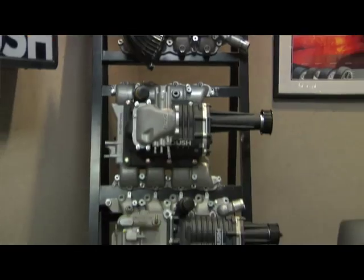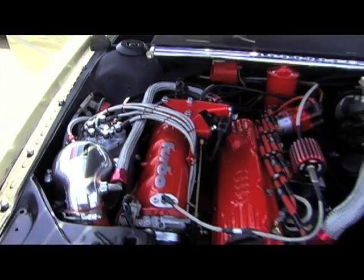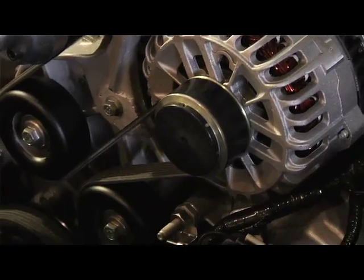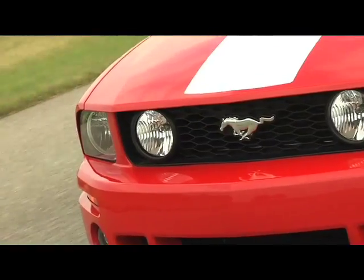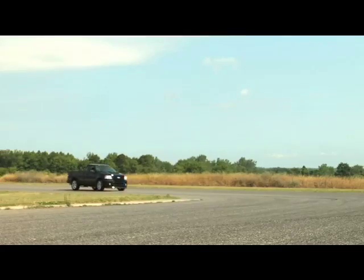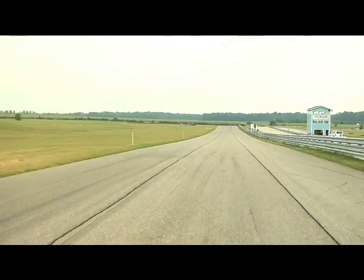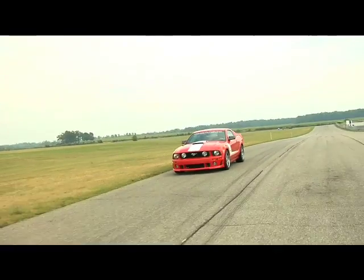Hi, I'm Aaron Dimitro, Powertrain Engineering Manager for Roush Performance Products. The main difference between superchargers and turbochargers is that turbos' turbines are driven by exhaust gas, whereas superchargers are belt-driven off of the front of the engine. Our current lineup of Roush Stage 3 Mustang, Stage 3 F-150s, and 427Rs all make use of 5th generation Roots technology.